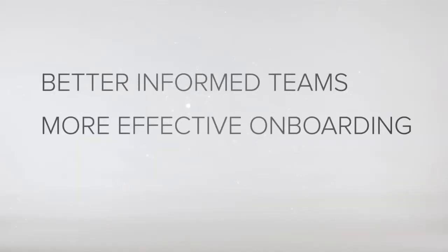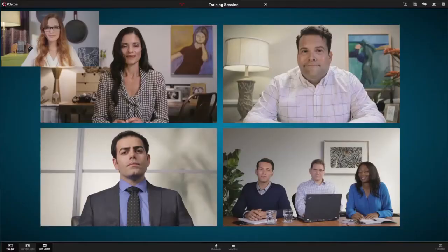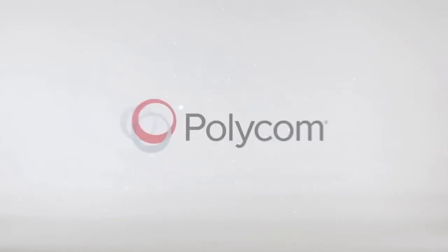So teams get up to speed faster, new employees get onboarded more effectively, and consultant and trainer expertise gets extended to wherever it needs to go. It's all made possible by voice, video, and content sharing solutions such as Real Presence Cloud Access from Polycom.